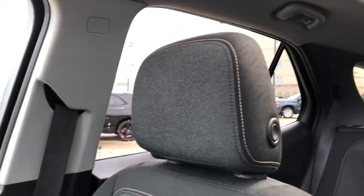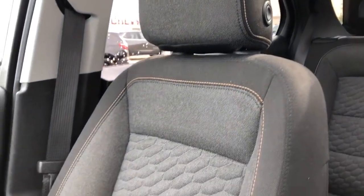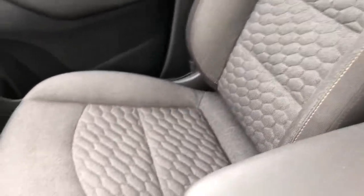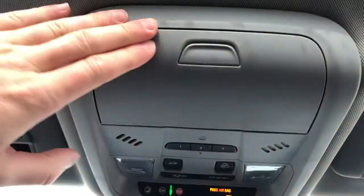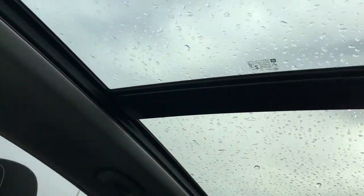The front seats are featured in a combination of black and gray fabric with a honeycomb pattern in the lower portion and copper stitching throughout. They are heated front seats. Above the rear view mirror we have our OnStar controls, dome lights featured with LEDs, dome light settings, sunroof and moonroof controls, three garage door openers, and sunglass holder. Gray headliner with panoramic sunroof and moonroof overhead.